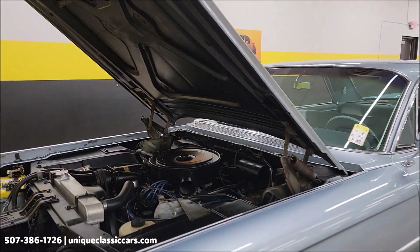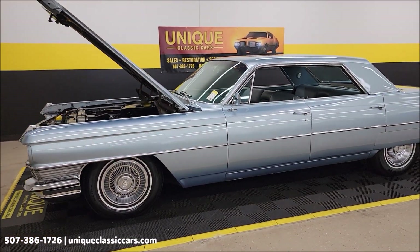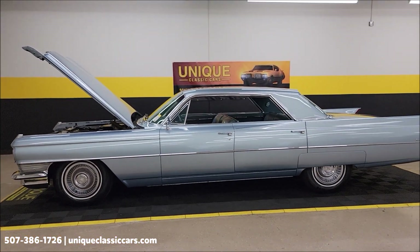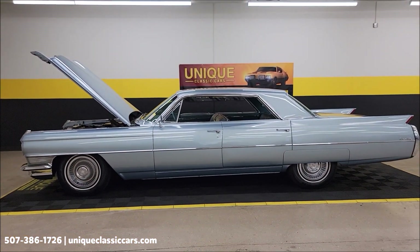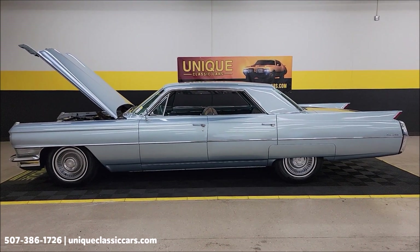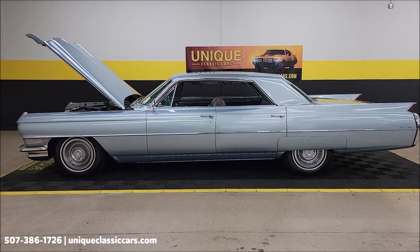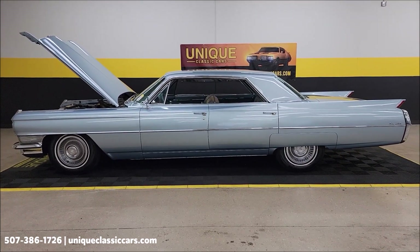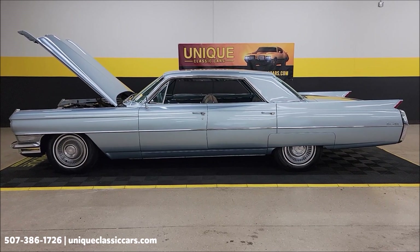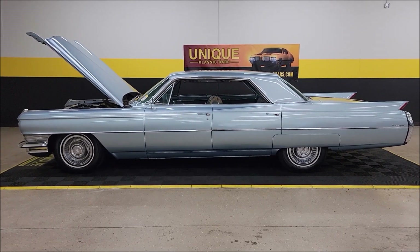How much fun would this be for your local cruise-ins, or just flat out going for a drive? It's a 1964 Sedan DeVille four-door hardtop, 429 underneath the hood. It's going to come with that three-month, 500-mile warranty protection plan included in the purchase price — that may be extendable out to 10 years. Consult with your sales associate when you call in at 507-386-1726, or visit uniqueclassiccars.com to see all those pictures. We do consider trades, financing is available, and we can assist with transportation.